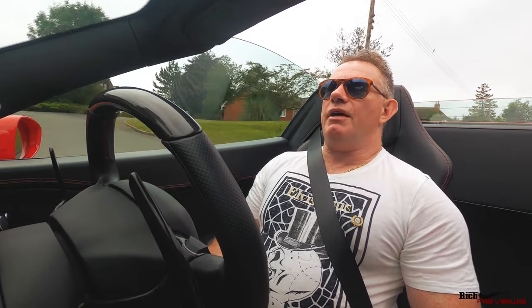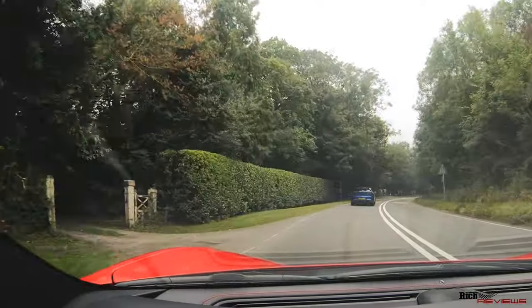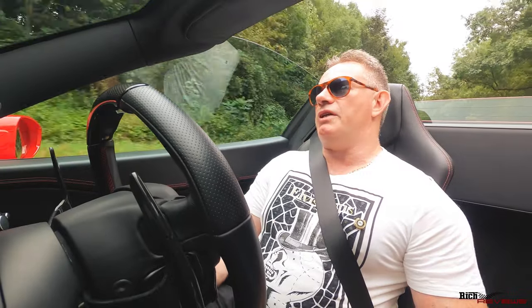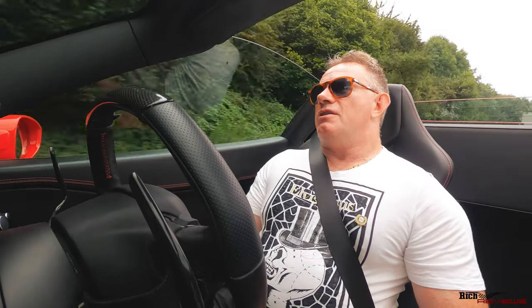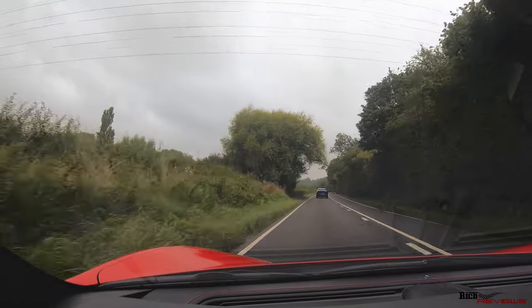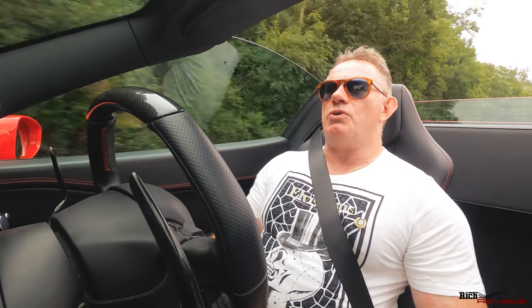Shelsley Walsh obviously is a hill climb, so you actually end up driving up to it because it's on a hill. It's quite noticeable when you get close to the location because the road starts elevating and then you end up pulling into the Shelsley Walsh area where the hill climb is. It's quite a picturesque single-track section with very little traffic, as all traffic at this time is heading towards Shelsley Walsh for the event.